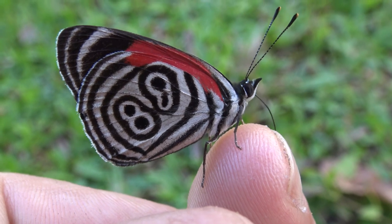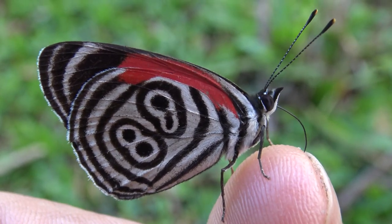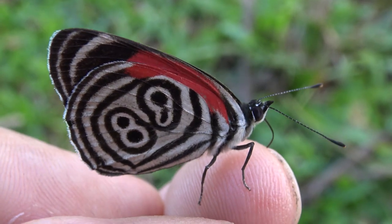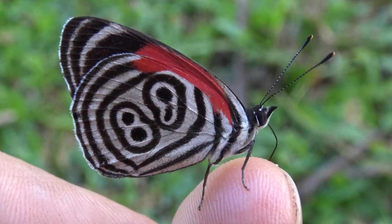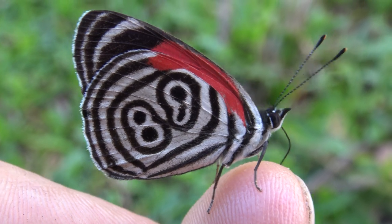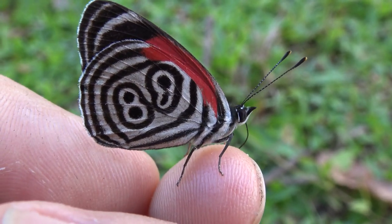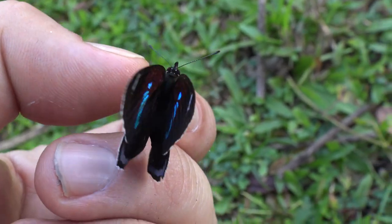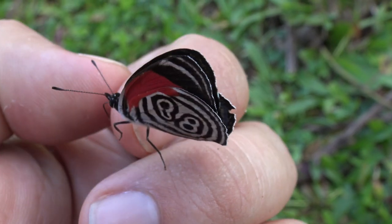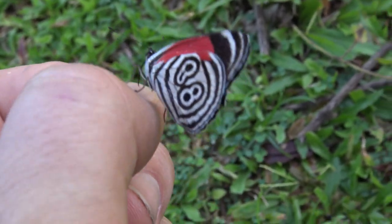What's cool about this species is that they are quite docile. They'll easily land on people, especially if there are some delicious salts and minerals on your skin from sweating. As you can see this one is just sucking up all the salt. I did not capture this butterfly — I did not catch it, I did not harass it. It decided just to stay on my finger like this. This is impossible to do with many wild butterflies, but the 88 butterfly will allow it. What a magnificent creature!